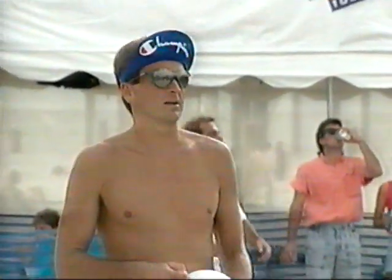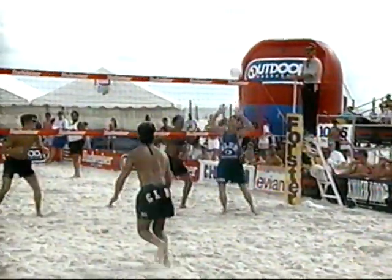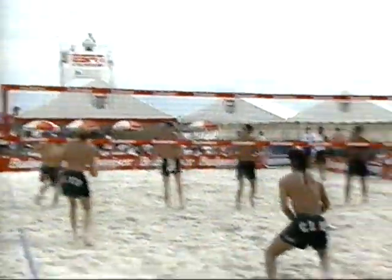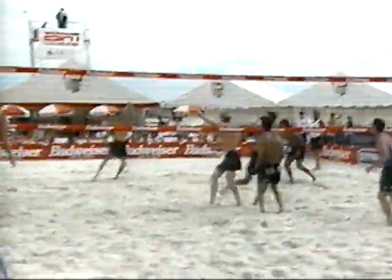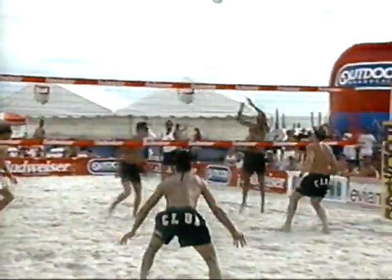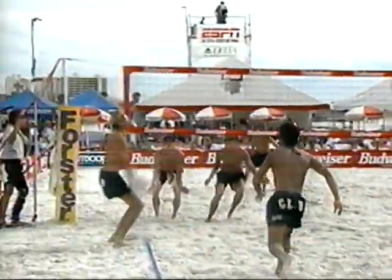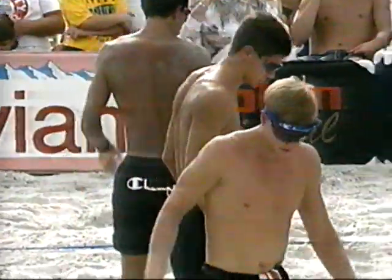Dusty Dvorak with the Mikasa Beach Pro. A 3-7 serve. Wallace goes back to Sammons. Dvorak with the dig. Williams from the middle, Dvorak is there. Gene Leduffe and Williams is there. Buck hits wide — no touch. That's point number four for Champion.